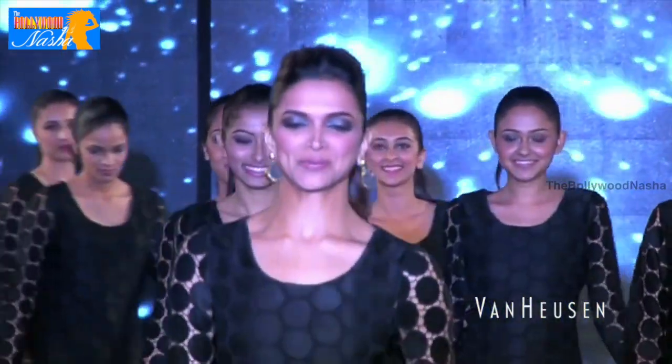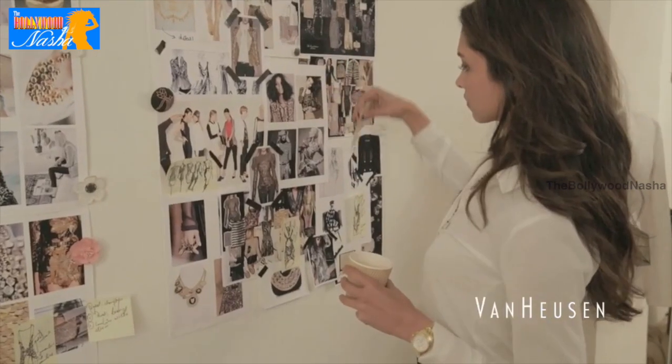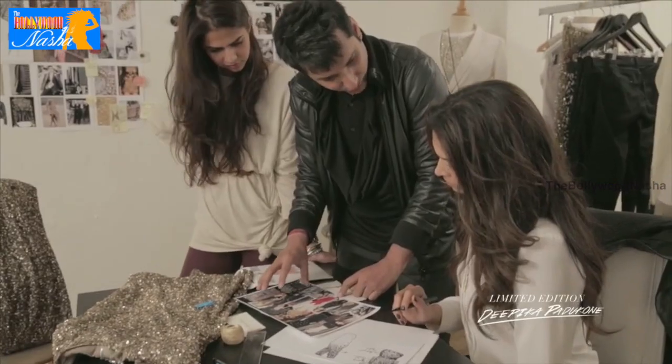For me, Limited Edition has always been about making it comfortable and wearable — girls have to feel like themselves. Keeping that in mind and still making a different collection every time is the core idea.